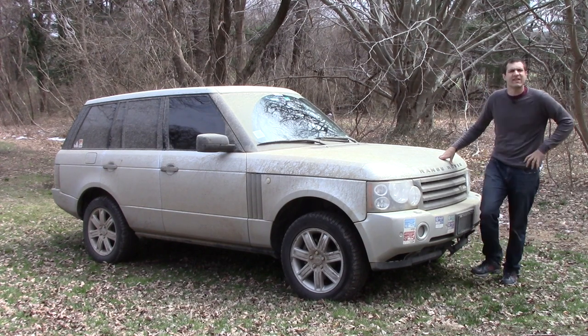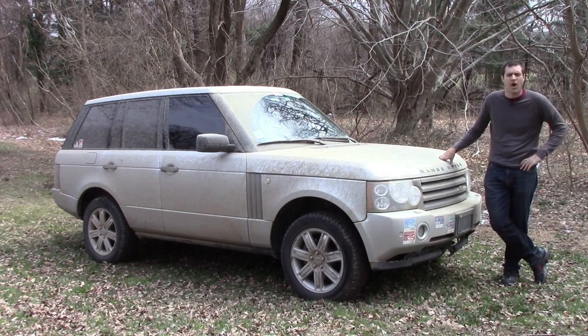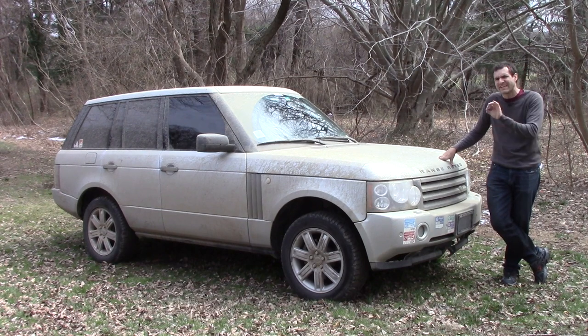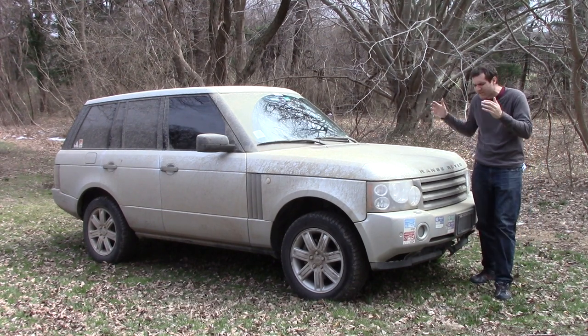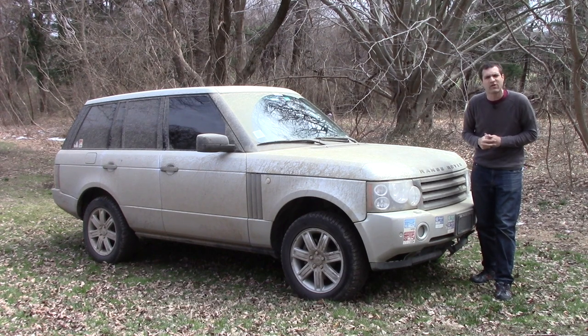You see, a Range Rover is not exactly the world's most reliable car. In fact, it might be the world's least reliable car, but I got this from CarMax with a warranty because they offer a warranty on every single car they sell.